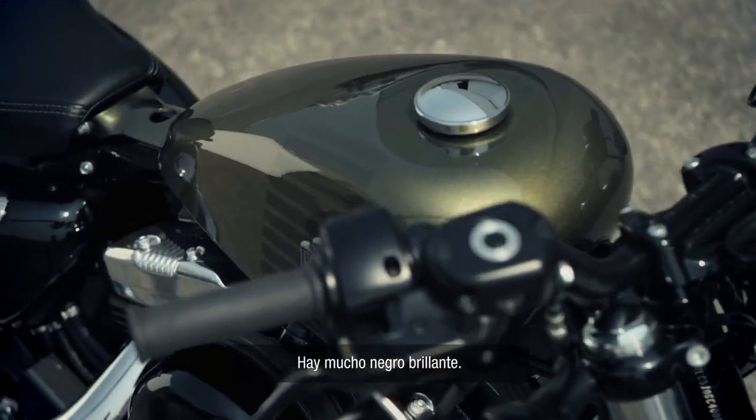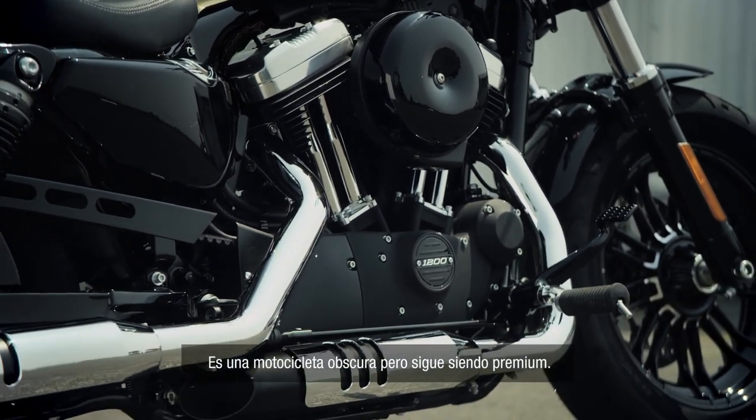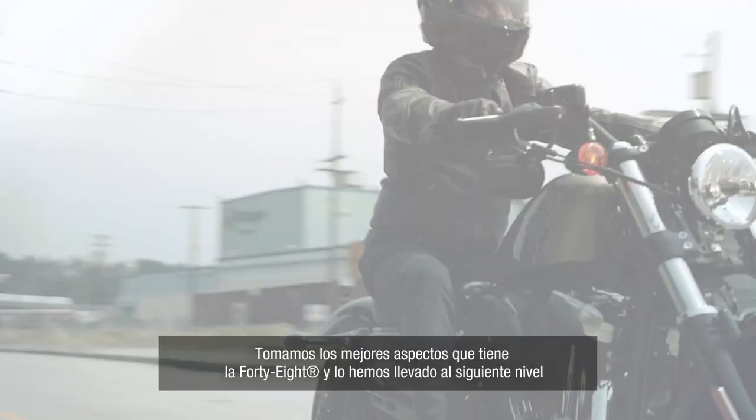There's a lot of dripping white gloss black and we left a little bit more chrome. It's a dark bike, but it's still premium. We've taken what's really cool about the 48 today and taken it to the next level.